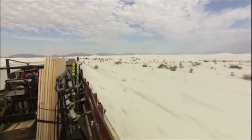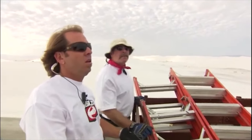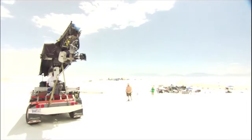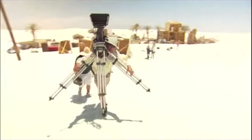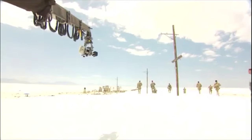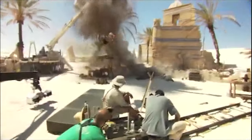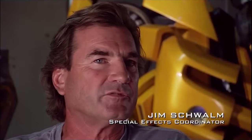We are in Holloman Missile Range — don't pick up anything with a red tip, but that looks like a bomb. In Mexico, we all had a really good time. We blew up hundreds and hundreds of pounds of black powder and thousands of feet of primer cord.